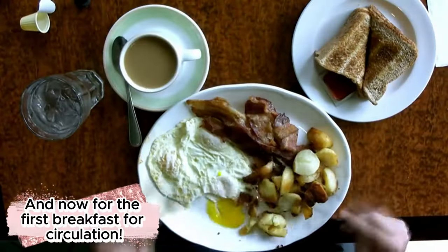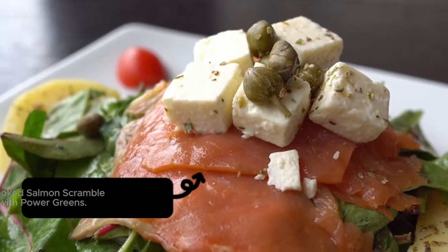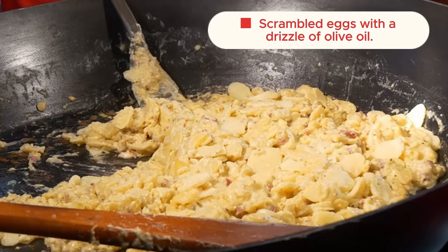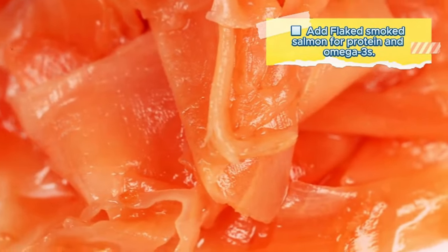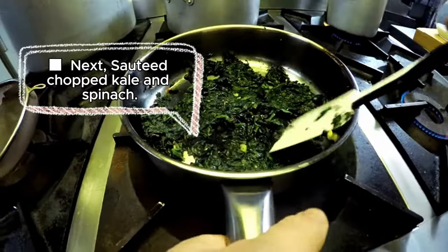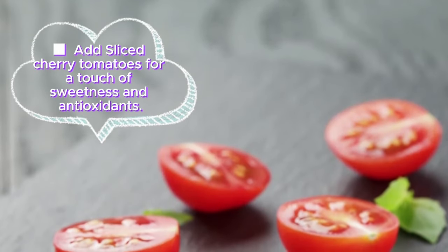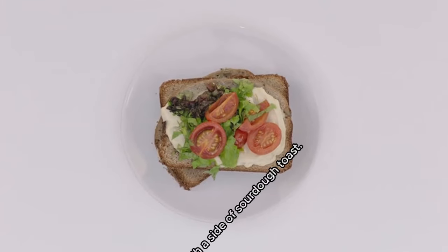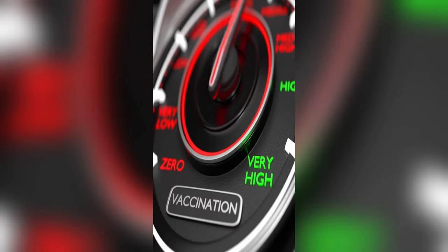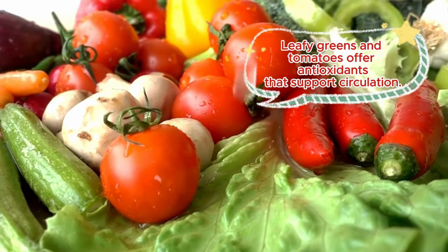And now for the first breakfast for circulation: Smoked Salmon Scramble with Power Greens. Ingredients: scrambled eggs with a drizzle of olive oil, smoked salmon for protein and omega-3s, sautéed chopped kale and spinach, sliced cherry tomatoes for a touch of sweetness and antioxidants, served with a side of sourdough toast. Why it's circulation-friendly: leafy greens and tomatoes offer antioxidants that support circulation.